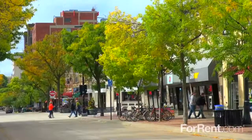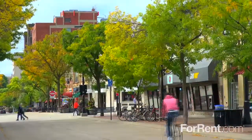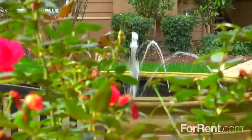Oberlin Court boasts luxurious residences and quaint shops. Residents enjoy a coveted inside-the-beltline location within the Triangle's premier residential community, adjacent to J.C. Park and within walking distance of shopping in Cameron Village.